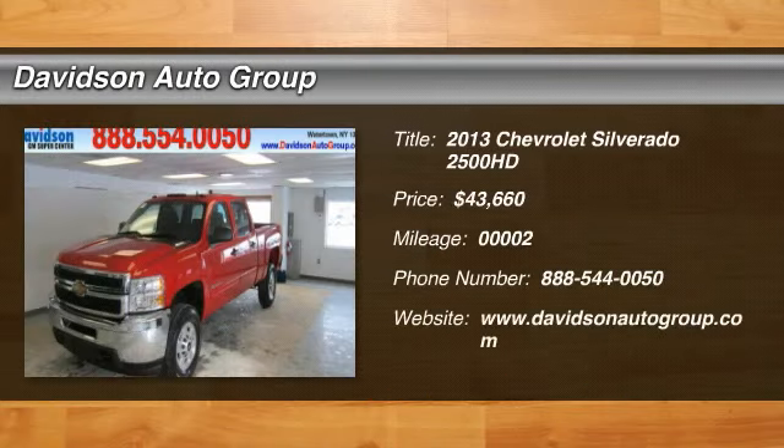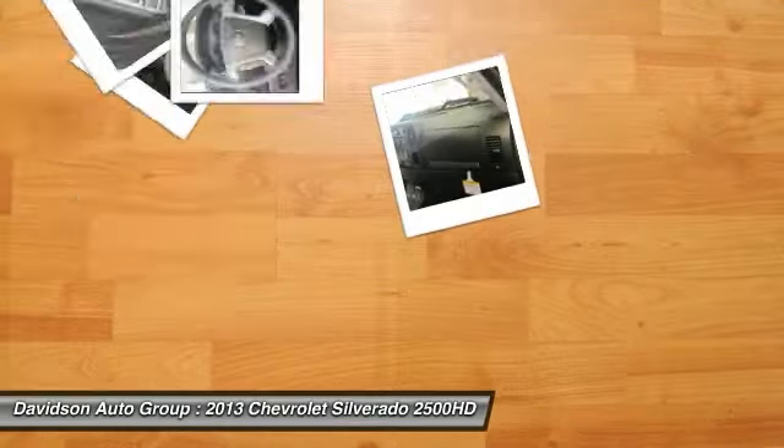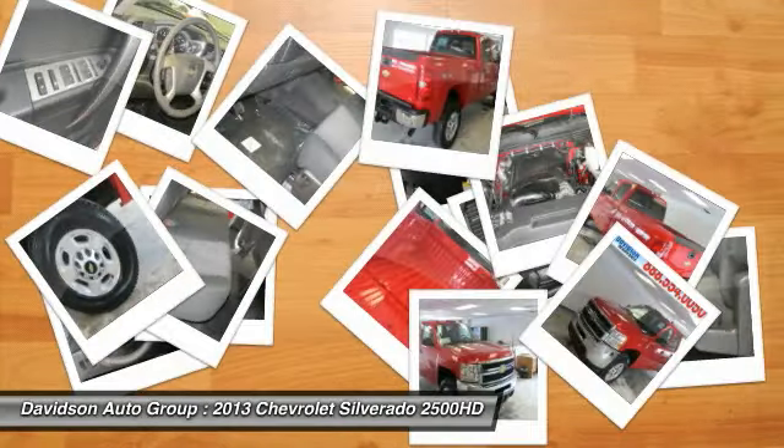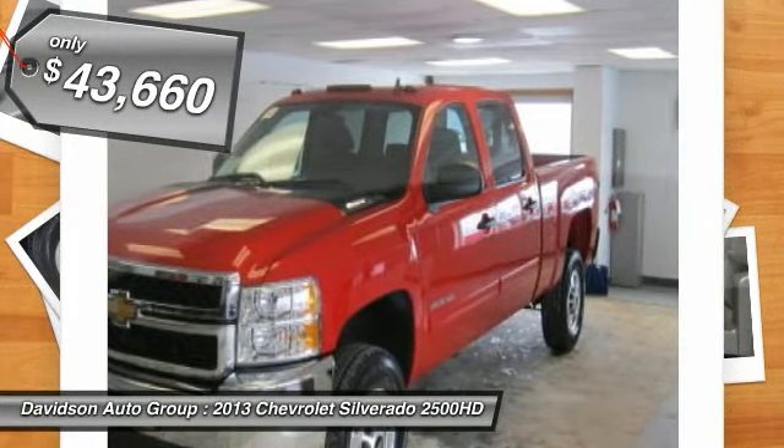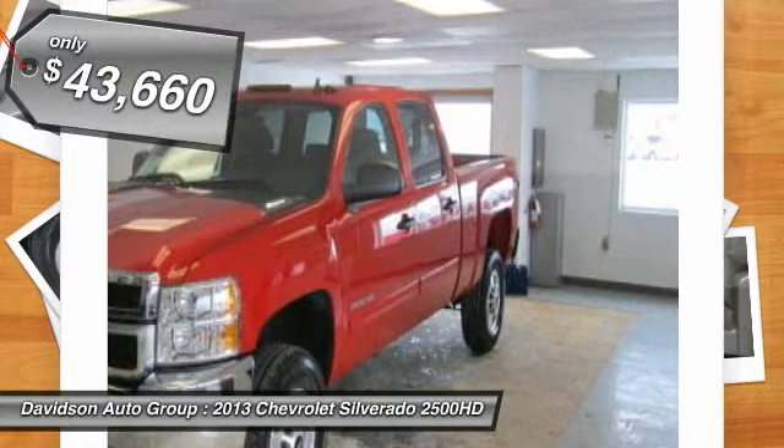LT Trim, Victory Red Exterior and Ebony Interior. Features include CD Player, Onboard Communication System, Satellite Radio, Aluminum Wheels, Lieutenant Preferred Equipment Group, Convenience Package, Flex Fuel, Heated Mirrors, and 4X4.